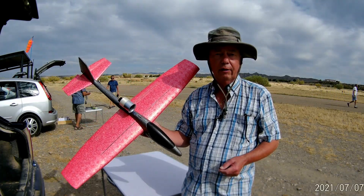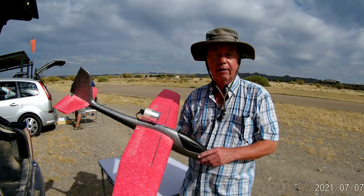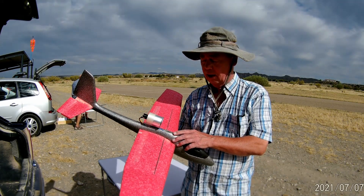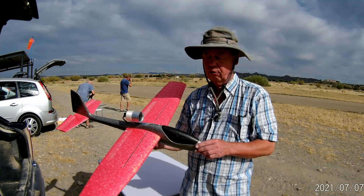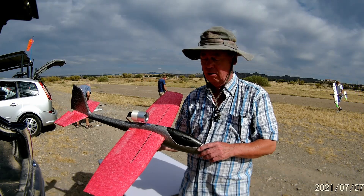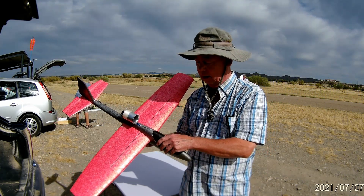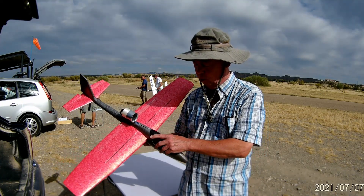Today then, the maiden flight — or should we say maiden launch — of the Lidl's EDF conversion. I first brought this to the field a week or so ago with the motor further forward, and the amount of pitching down when it's throttled up meant it was deemed to be unflyable. What I've done then is move the EDF back and compensated for that by moving the battery as far forward as possible.